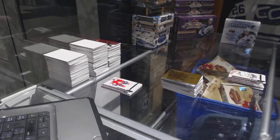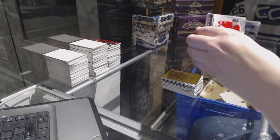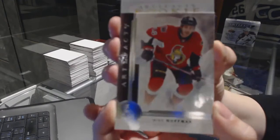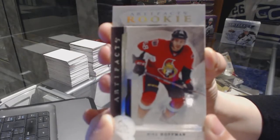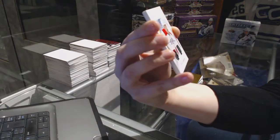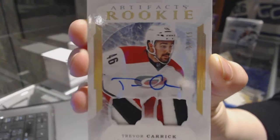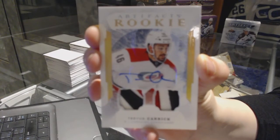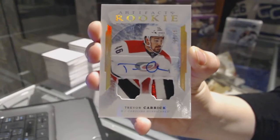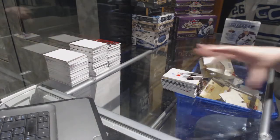And we've got a patch — it's a rookie. Oh my gosh! We've got a rookie dual patch auto numbered to 15 for the Carolina Hurricanes, Trevor Carrick. With two nice patches too.